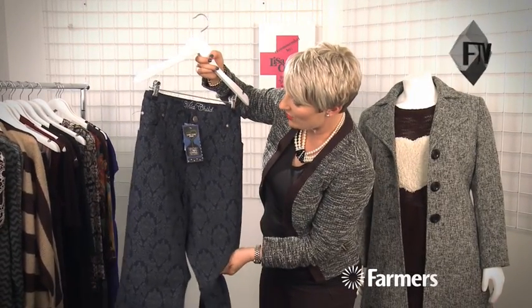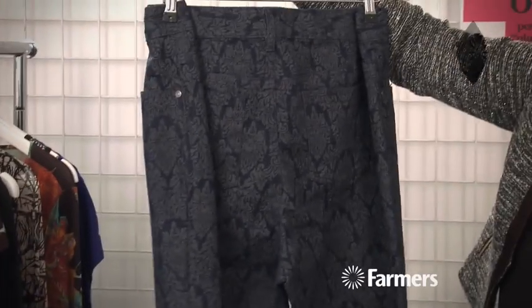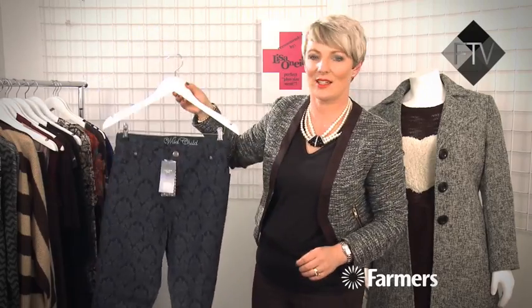I really like this jean. It's got extra panels on the inside to hold your tummy in, so it's a really flattering jean with a nice texture that's going to funk up your wardrobe. So if you're looking for some new pieces, all of these are in store right now.